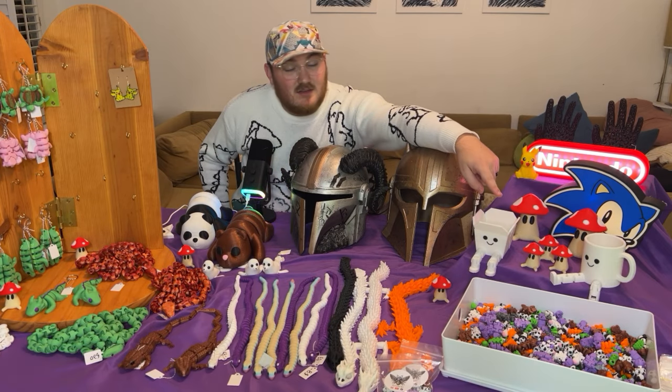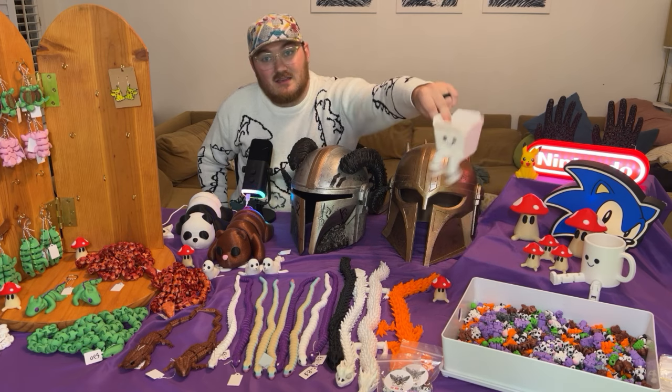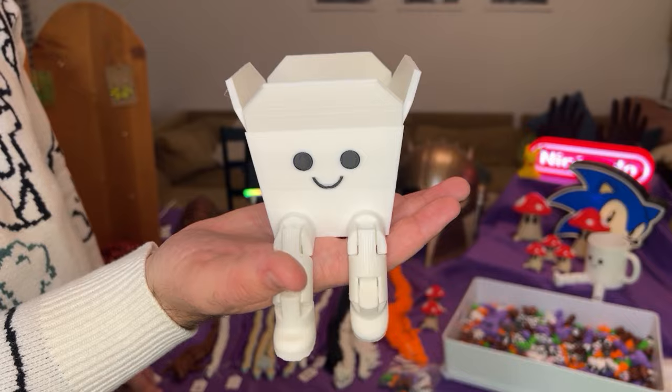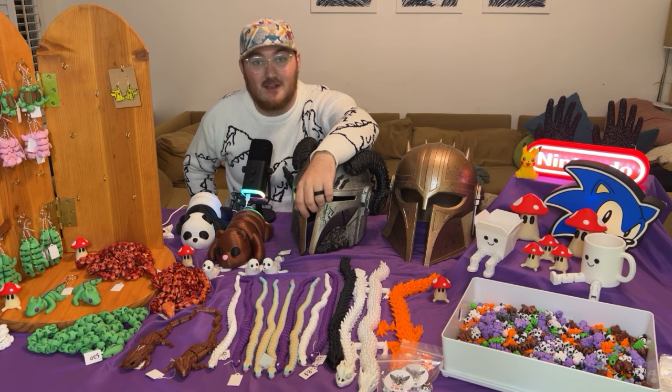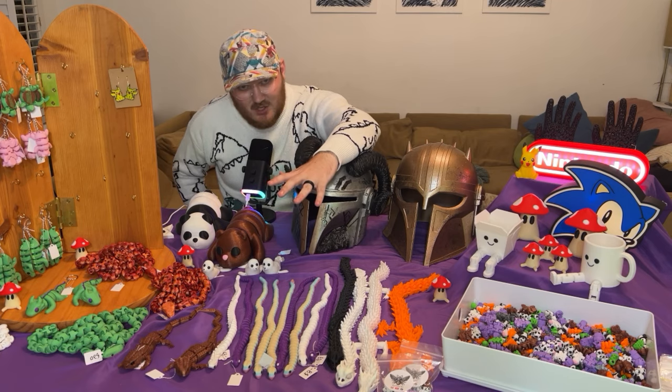Next up, you'll see pencil cups — there's the mug with the articulated legs and this little takeout box. These are Mystic Mesh 3D and I love them. I love things that are anthropomorphized, meaning things that aren't people but look like people.